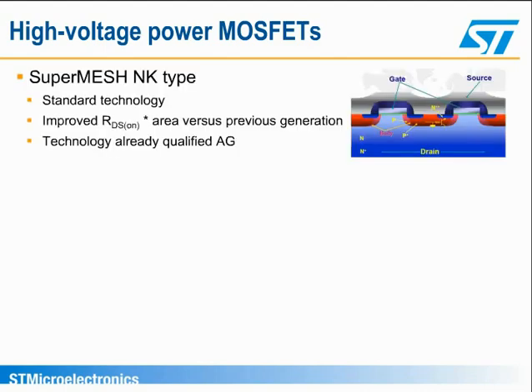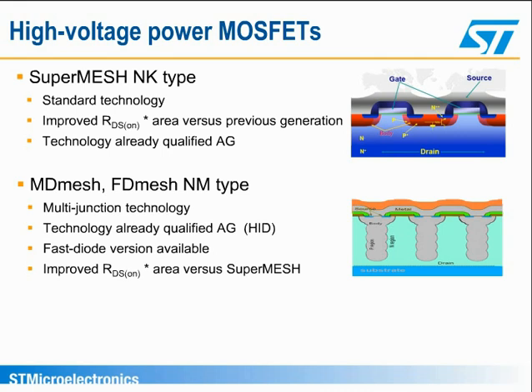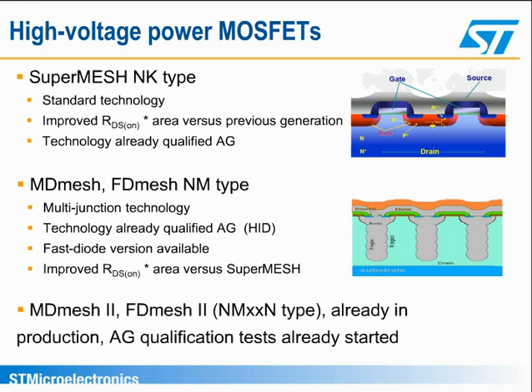NK-type SuperMesh is a standard technology, as seen in the vertical section in the upper diagram, and is used for breakdown voltages up to 1,000 volts. It is a rugged technology already qualified for automotive grade, addressing AC-DC and DC-DC converters intended particularly for HEV. NM-type MD-Mesh is a multi-junction technology that improves on-resistance times area by about 30% compared to SuperMesh. The technology is automotive-grade qualified, and there is also a fast diode version identified by the suffix D on the part number, suitable for half-bridge and full-bridge converter topologies. MD-Mesh technology has been enhanced with the MD-Mesh 2 generation, with further improvements in the on-resistance times area.